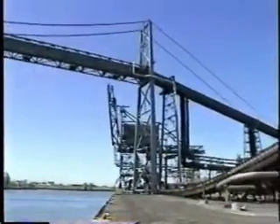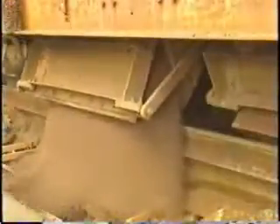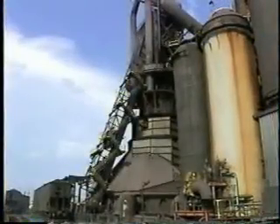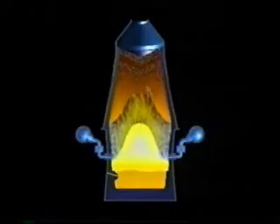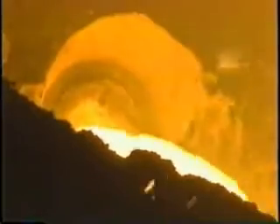The finished coke travels by conveyor to Acme's blast furnace plant, where it's combined with iron ore pellets and other raw materials, and smelted into liquid iron. Smelting occurs when a blast of air, heated to 1875 degrees, is blown through the burden and burns the coke, converting the iron ore pellets into molten iron.